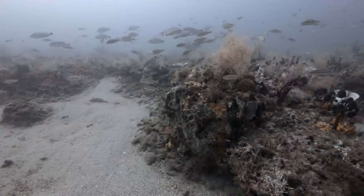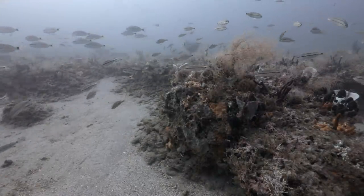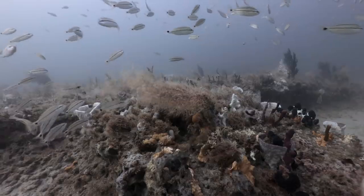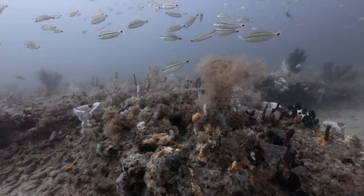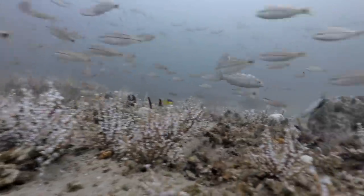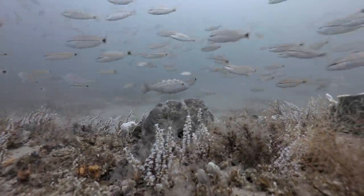Live Bottom is an area of seafloor with exposed rock structures that provide surface areas for encrusting organisms to grow, as well as shelter and resources for marine life. These are the natural reefs in Northeast Florida, and they are truly spectacular underwater worlds.